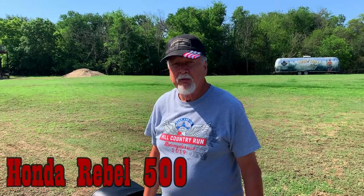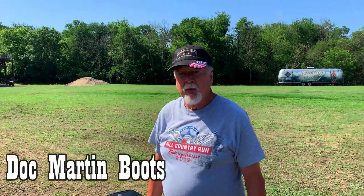It's a Honda Rebel 500. The boots I'm wearing are Doc Martens.